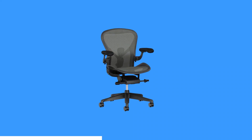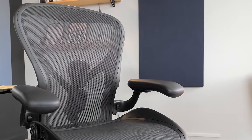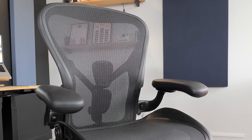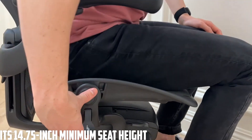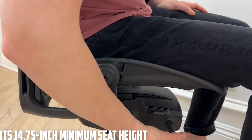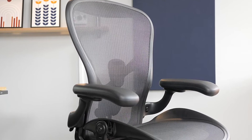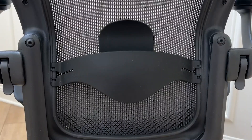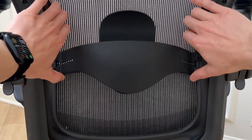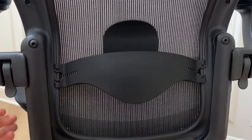At number two, it's the Herman Miller Aeron, size A. The Herman Miller Aeron size A stands as a paragon of ergonomic craftsmanship, seamlessly blending aesthetic appeal with functional brilliance. Explicitly catering to short and petite individuals, its 14.75-inch minimum seat height is the lowest in its class. The mesh construction — one of the finest on the market — not only ensures unparalleled breathability but also offers commendable support. Its adjustability functions are thorough, from tilting to arm height modifications. The innovative PostureFit sacral/lumbar support features two individual pads that adapt to your spine's curve, promising a superior seated posture.